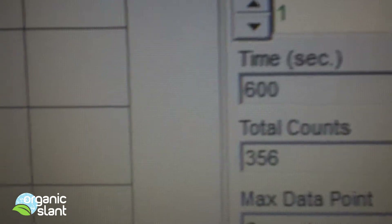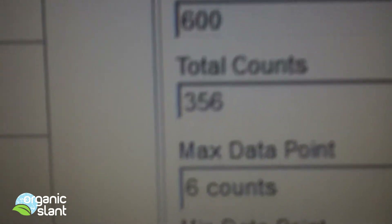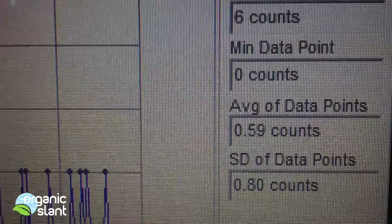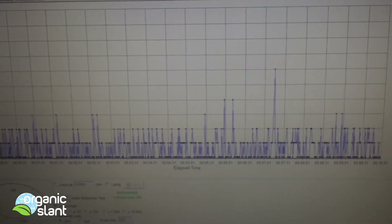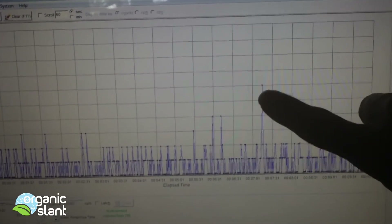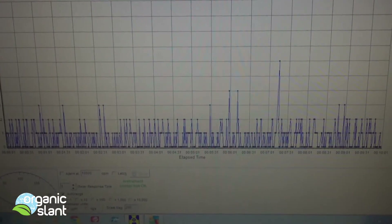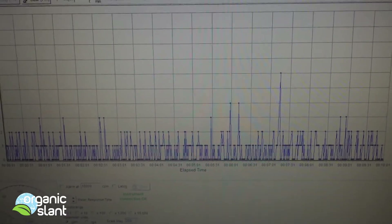Here is the first background check on the double green matcha tea. I got 356, with a high count of 6, and average data points of 0.56. There must have been a floating piece of something for me to get that 6 high — I've got the green tea powder on the other side of the room, so it's possible that there was a floater that came across. So there we go, test one background.